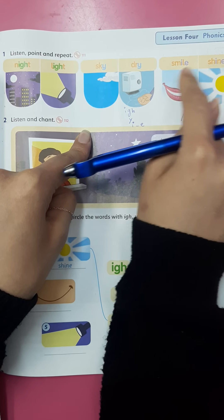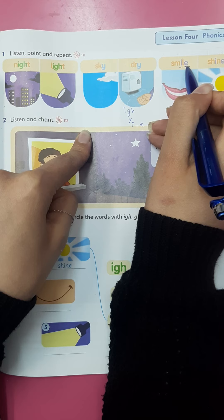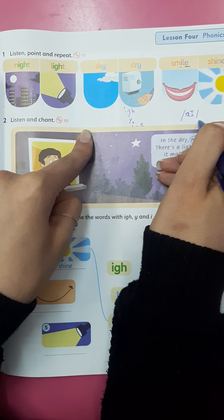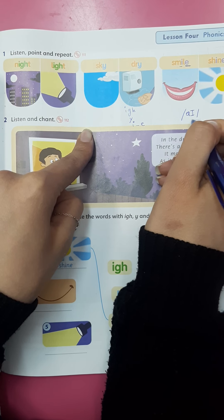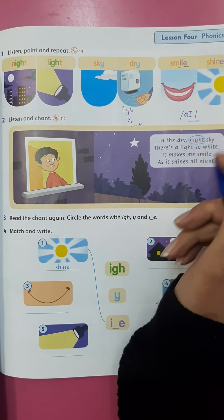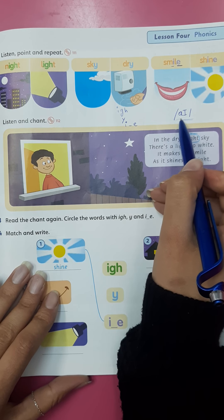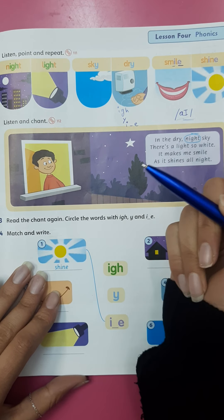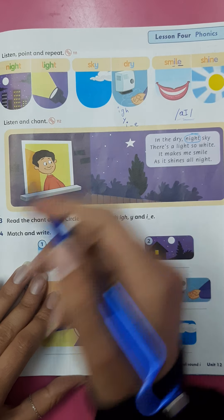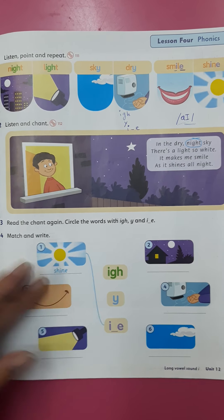When you have I and E at the end of the word, you spell it as long I. The shape of the sound is I. Okay, try to speak it, try after me to read it.